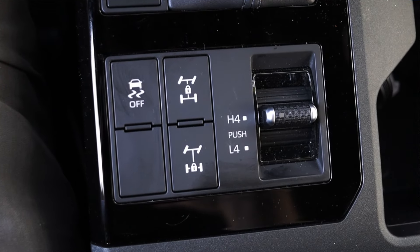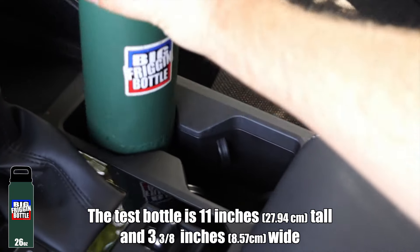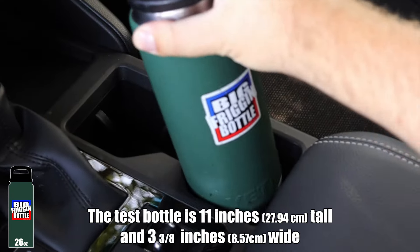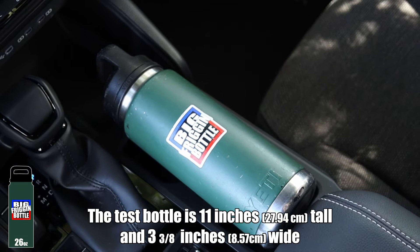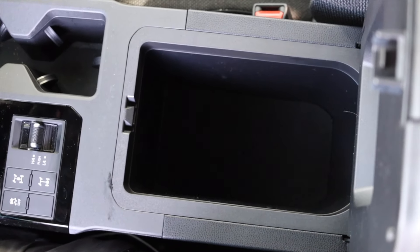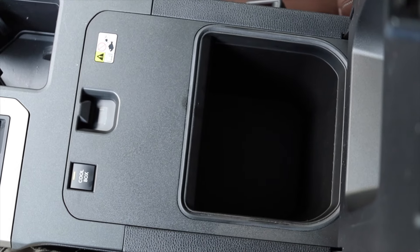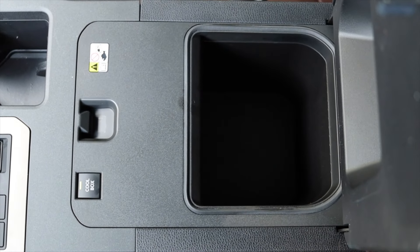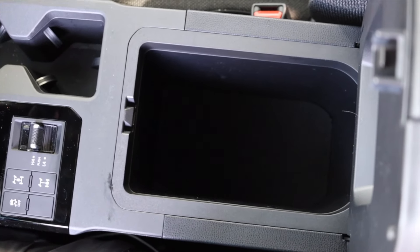On upper trims, the dead switch off to the left controls the electronically disconnecting sway bars — you don't get that on the 1958. We do have cup holders, but just like the upper trim, this too fails the big freaking bottle test. The center console has nothing in it — on upper trims you can get a cool box that operates as a refrigerator, but no such feature here, which is okay.